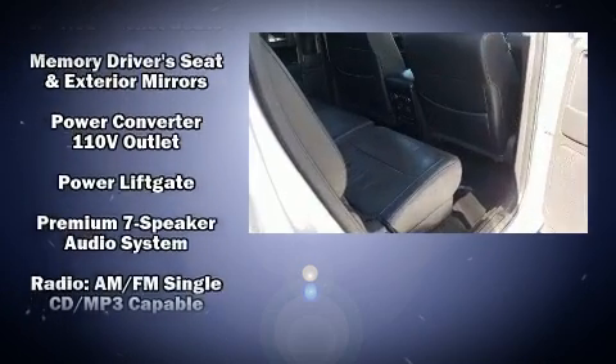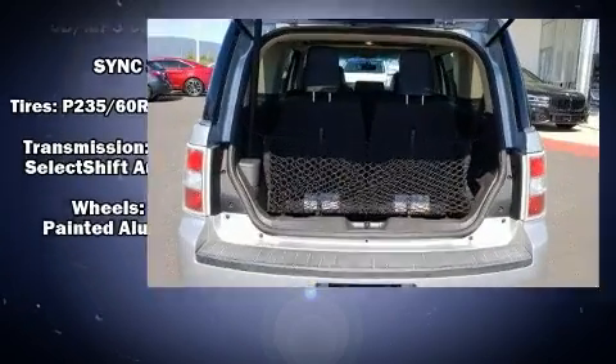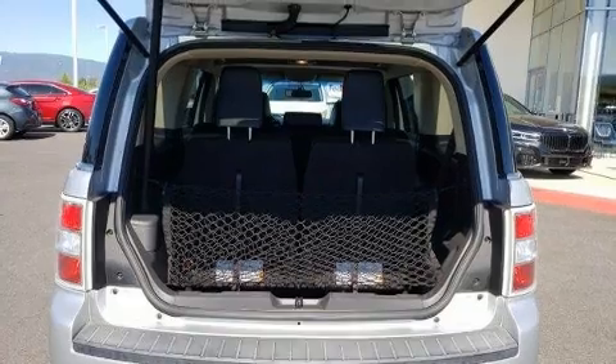Passengers are protected by various safety and security features including head curtain airbags, front side impact airbags, and four-wheel disc brakes with ABS. It also arrives with a Carfax history report, providing you peace of mind with detailed information.